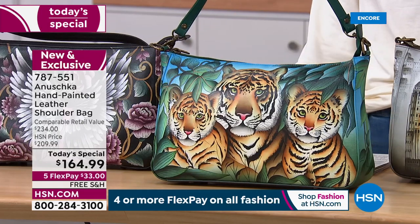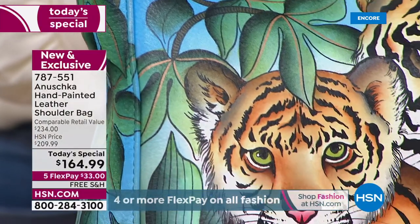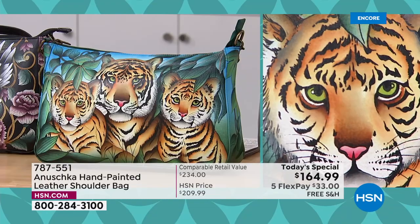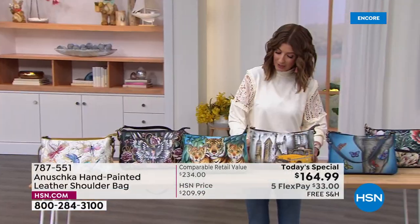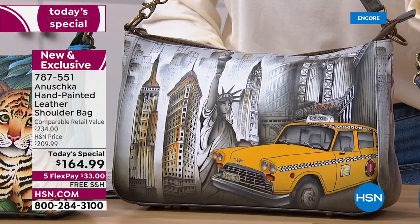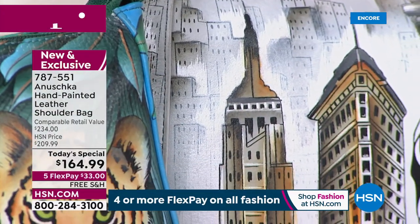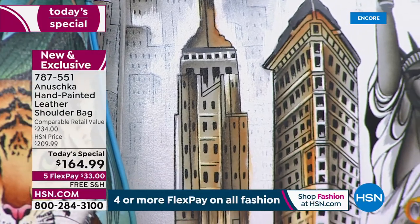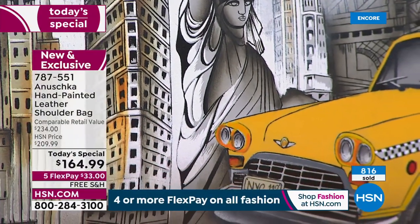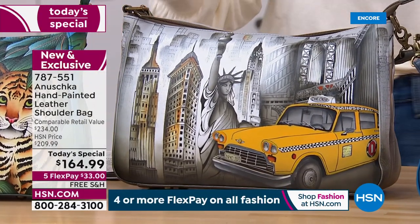This is our tiger family — New Tiger Family. It's a mama tiger with her two cubs, just one of the most precious, detailed, and gorgeous tropical looks you'll ever find. And then we're going to the big city — we're on the town in New York, New York. Everything from the Statue of Liberty to the Yellow Cab to the Brooklyn Bridge to the Empire State Building, it's all right there.